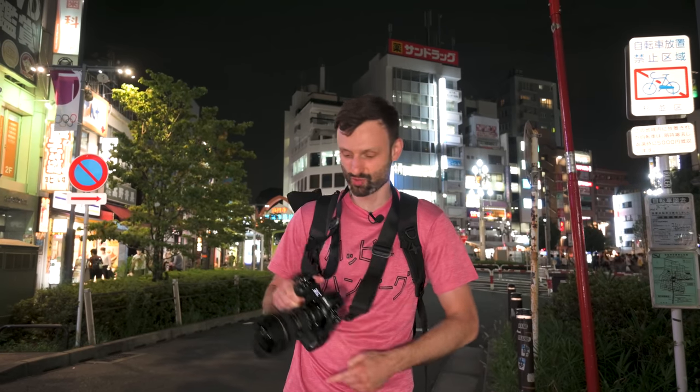Hey guys, Lucas from iExplorer here. Tonight we're going to explore this area called Koenji, which is a cool little spot a couple of stops west of Shinjuku on the Chuo line. We're going to do some street photography with this ultra-wide angle lens, the 14-24mm. On 24 it's just wide, but at 14 it's ultra-wide, so I'll be mixing it up.